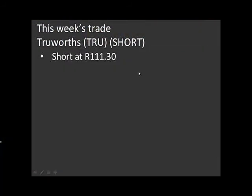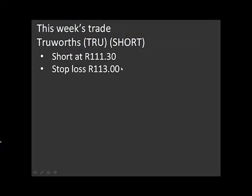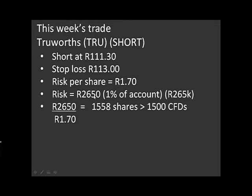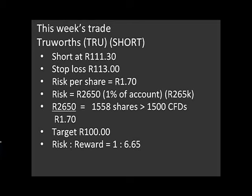Let's go through the trade mechanics. I've gone short at R111.30, with a stop loss at R113.00. That means my risk per share is R1.70. I'm risking only 1% of capital — partially because we are fighting momentum here. 1% of the account is R2,650 that I'm willing to lose if the trade goes wrong. Dividing R2,650 by R1.70 gives 1,558 shares, so rounding down, I've done 1,500 CFDs short. My target is R100.00 per share, giving a risk-to-reward ratio of 1 to 6.6 — a nice ratio, mainly because the stop loss is relatively tight. If we do get the pullback to R100.00, we'll do quite nicely out of this trade.